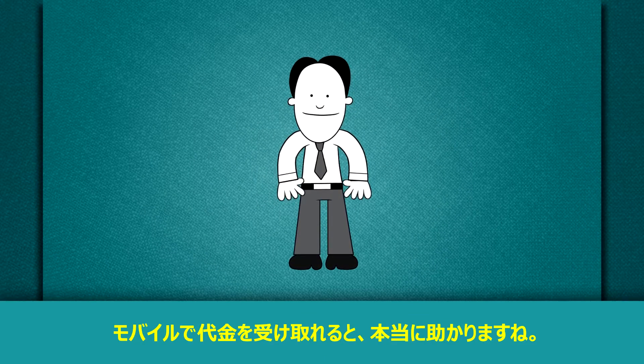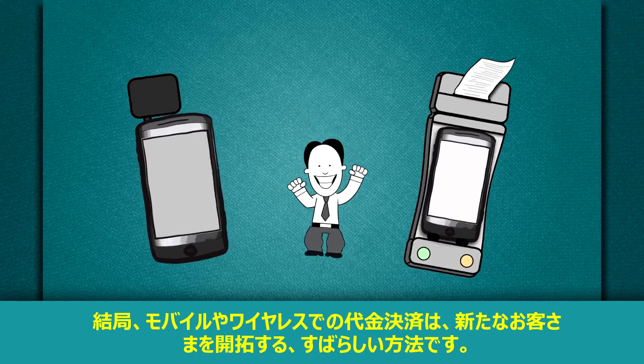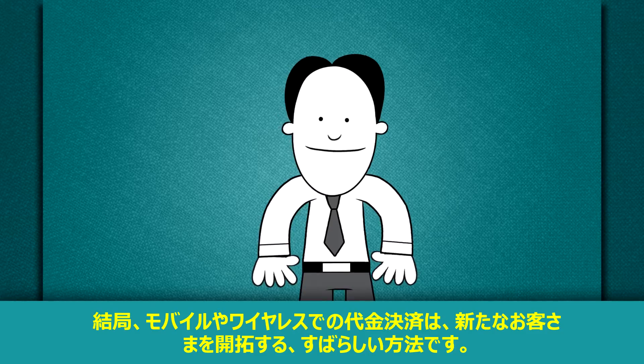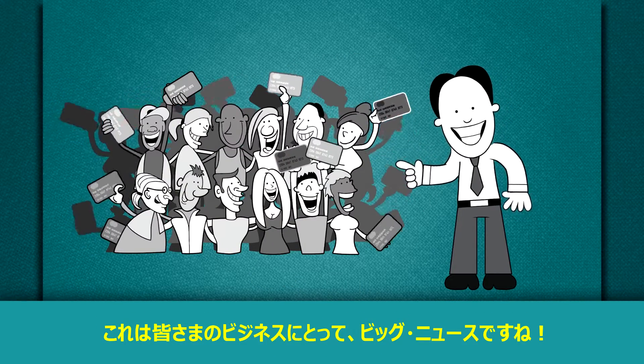So, you're a merchant, and naturally, you're really excited about being able to accept mobile payments. After all, allowing mobile and wireless payments is a new, great way to engage customers and improve their shopping experience. And that's great news for your business.